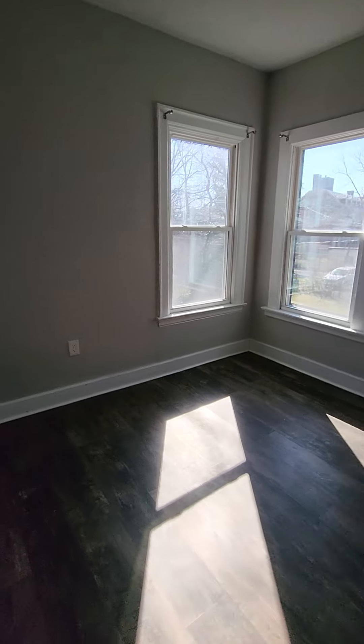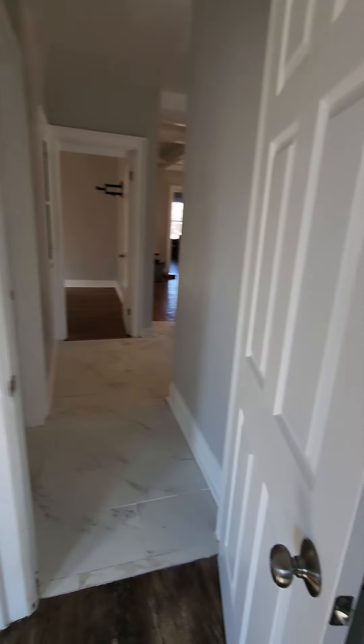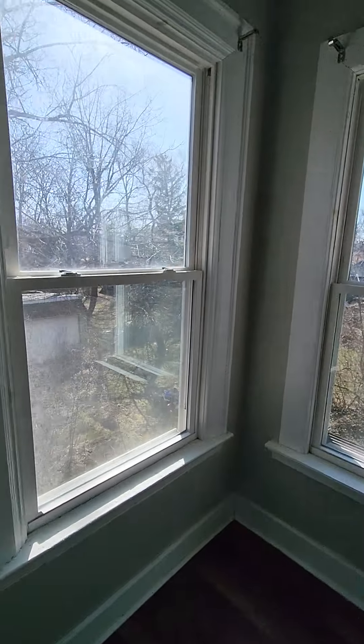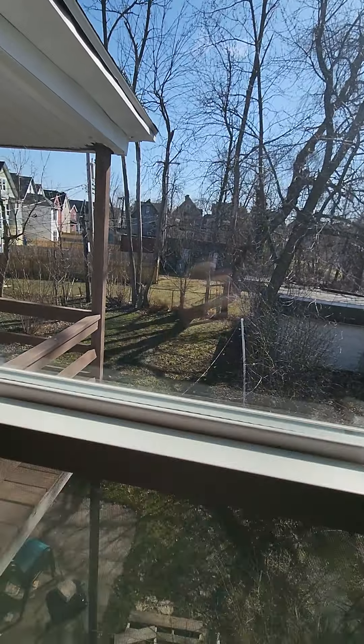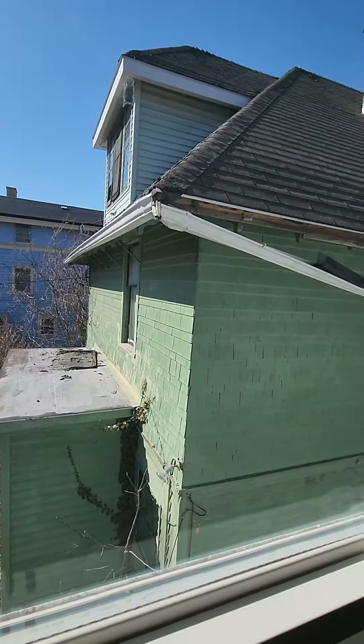Heading on into the third and final bedroom. Looks like it has a closet — yep, very small but nonetheless a closet. Vinyl windows again, not bad at all. Looking on to the side — that must be the other bedroom over there, and that's going to be your neighbor.